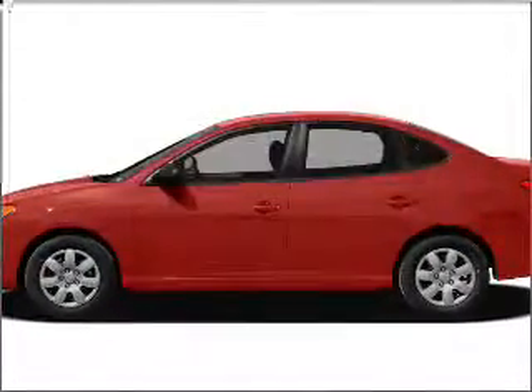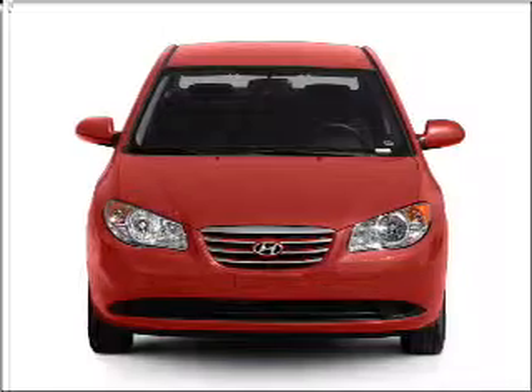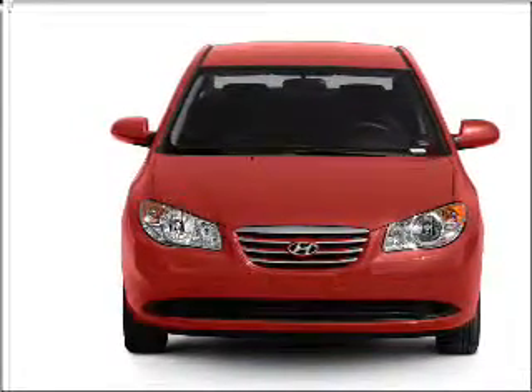Presenting the 2010 Hyundai Elantra. This is the set of wheels you've been looking for, with an efficient 4-cylinder engine connected to a smooth-shifting automatic transmission.